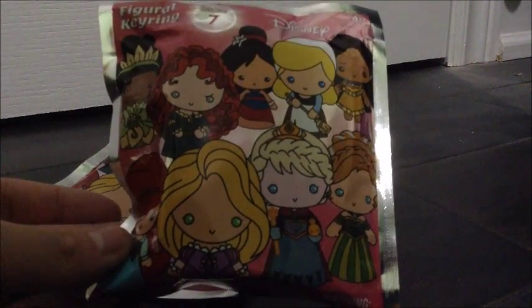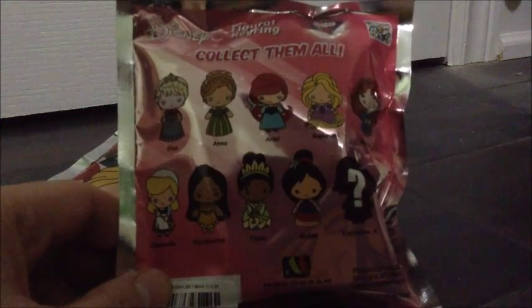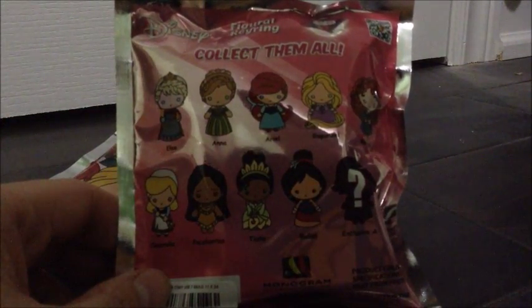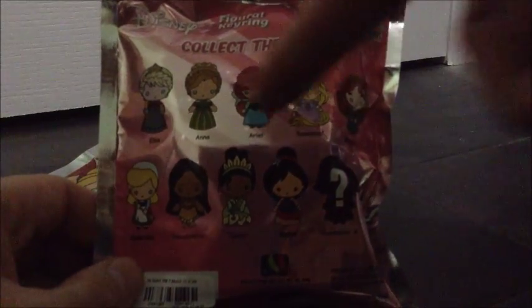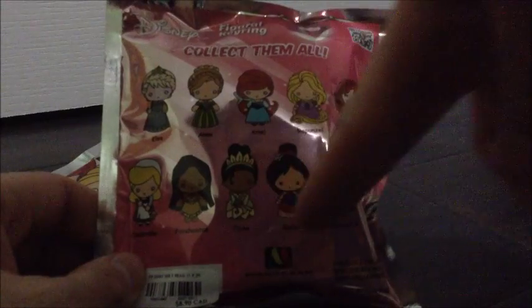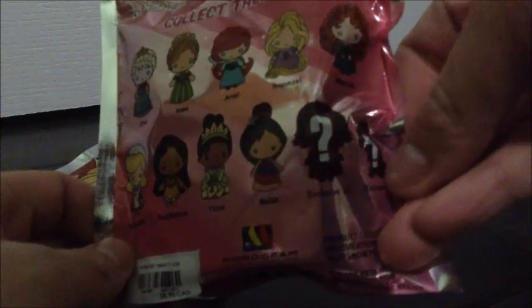These are a little bit more cuter. Most of these are actually one of my favorite series that they probably came out with aside from the Pixar ones. These are Series 7s — they feature only Disney princesses. On the back there's Elsa, Anna, Ariel, Rapunzel, Merida, Cinderella, Pocahontas, Tiana, Mulan, and Rapunzel without her long hair, and Pascal.